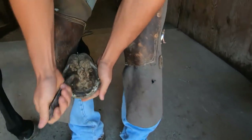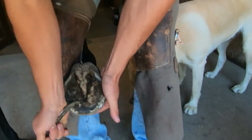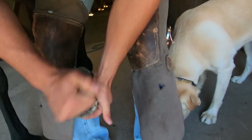Hey everybody, my name is Sheldon Thomas. Today we're going to be working on a quarter horse. Her name is Mocha. The reason she gets the fancy shoes we'll be putting on her today is she has something called navicular disease, which is specific to quarter horses.